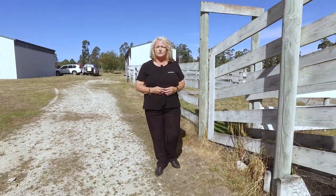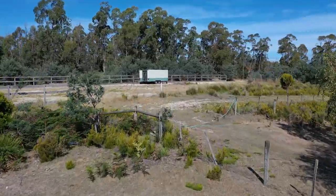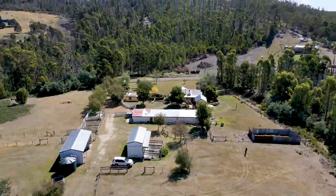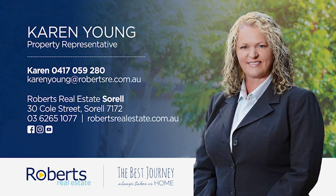There is so much more to know about this beautiful property. Please give me a call. My name is Karen from Roberts Real Estate. Thank you.